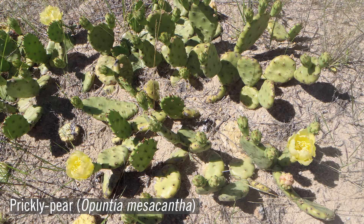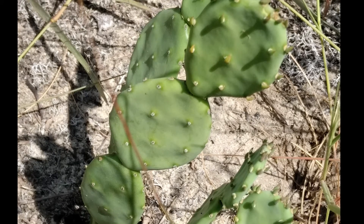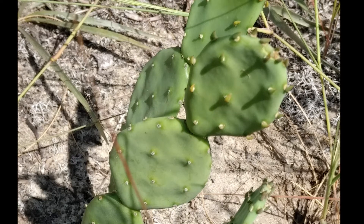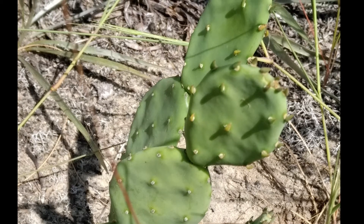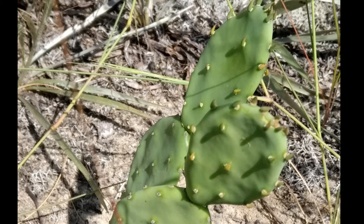The eastern prickly pear, Opuntia mesicantha, is a widespread cactus in North America and is typically associated with dry, sandy soils, including xeric longleaf communities. Its fleshy pads, which are actually modified stems, are protected by sharp spines, but are still sometimes eaten by animals such as white-tailed deer, rabbits, and gopher tortoises, as are the red fruits. The large, showy, yellow flowers are visited by native pollinators.